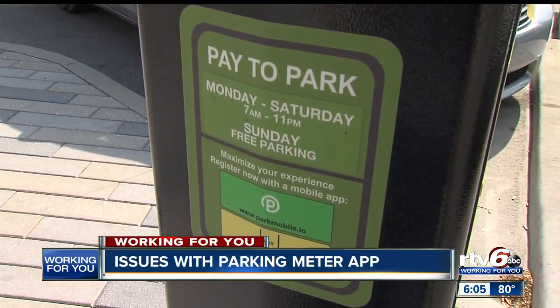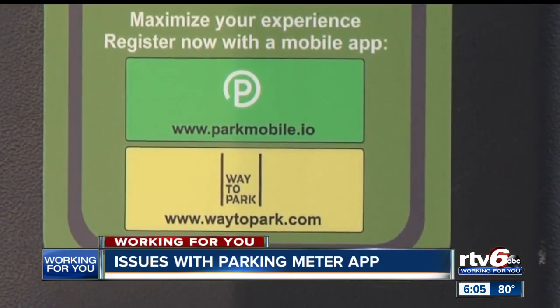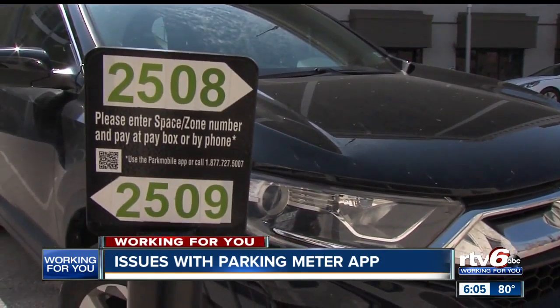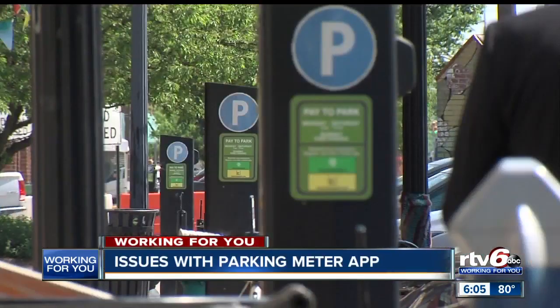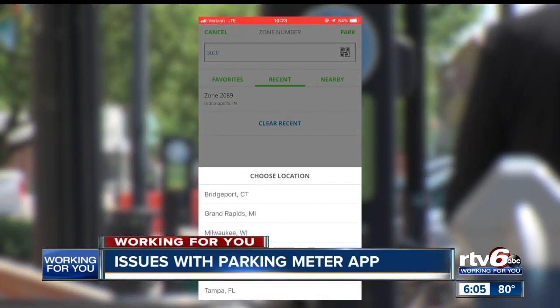The city's parking contractor, Park Indy, encourages people to use a mobile app called Park Mobile and says it's a smarter way to park. 'The app is so great and convenient, but it just never works properly for whatever reasons.' We've uncovered that the app isn't always working the way it's supposed to. Besides it freezing up or taking a payment, it could keep you from using it — leading to a ticket.